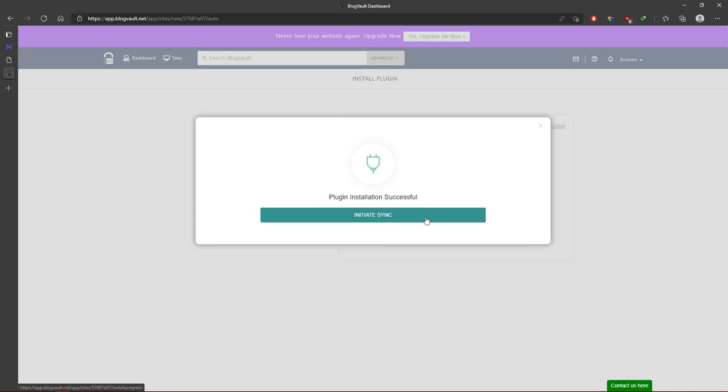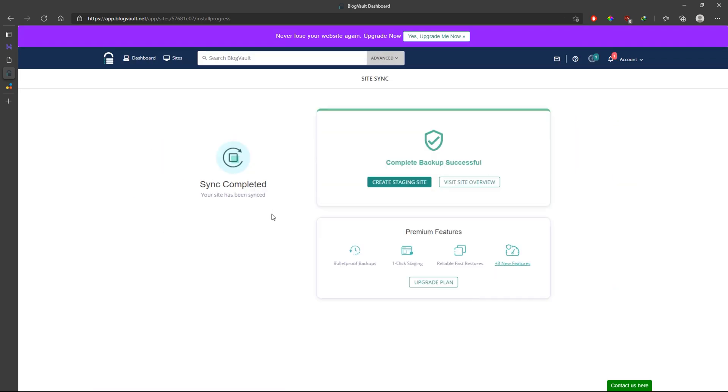Number one: BlogVault. We tested BlogVault on small, medium and large WordPress sites and found that it worked just as effortlessly on all three. The website sync took less than two minutes even for a large website of around 10GB. One of the most important features of BlogVault is that it offers off-site storage for your backups for 90 days, with the backup archive extendable up to 365 days for WooCommerce websites.